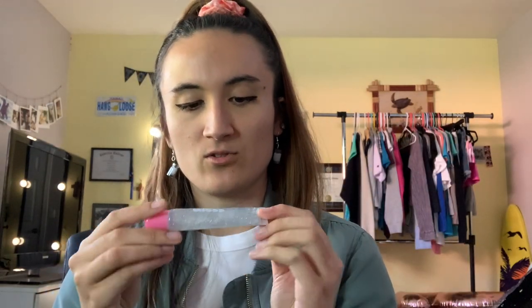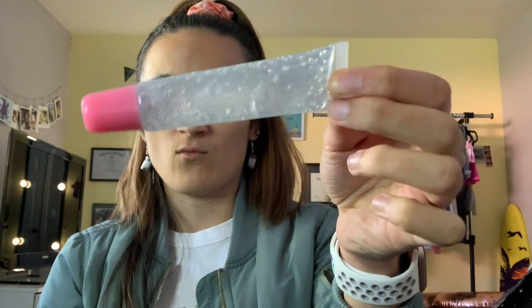Then depending on my mood or my outfit, I choose from my lip glosses. I'm wearing white and light colors today, so I might go with a light brown or white. I'm going with this white gloss called Freshman from the Gloss Cove collection — you can find them on Instagram. Not sponsored, by the way!